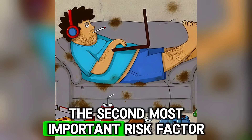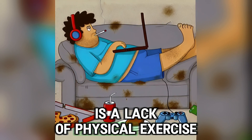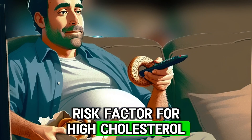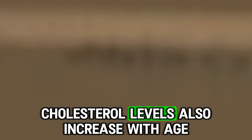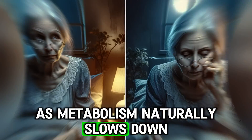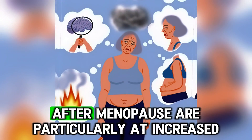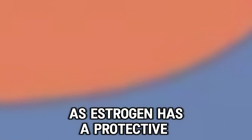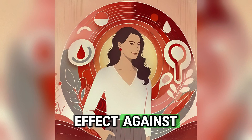The second most important risk factor is a lack of physical exercise. A sedentary lifestyle is a significant risk factor for high cholesterol. Cholesterol levels also increase with age as metabolism naturally slows down. Women after menopause are particularly at increased risk as estrogen has a protective effect against high cholesterol.